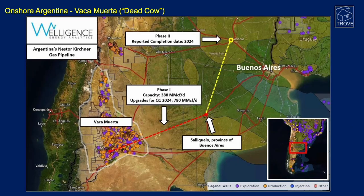One of the challenges for this region is infrastructure to capitalize on the resources — the Andes are here, as shown on this map from Welligence. Phase one of the Néstor Kirchner gas pipeline has just been completed, with a current capacity of around 388 million cubic feet per day. Upgrades are underway and the capacity in Q1 2024 is targeted to be over 780 million cubic feet per day.